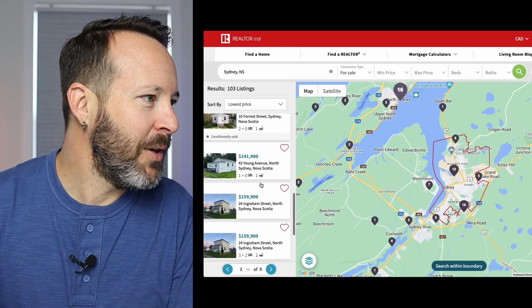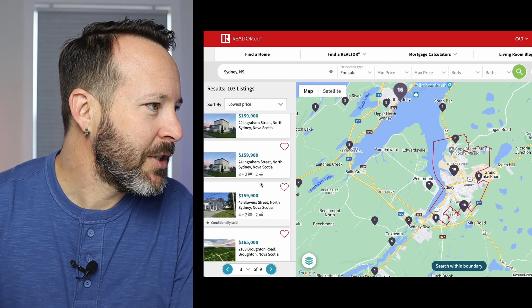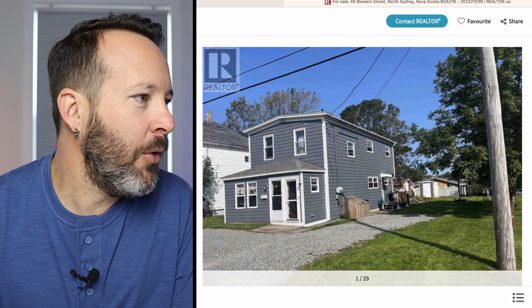We're going to look at one more. Let's go a little bit more expensive — $159,000. Kitchens are just not a priority around here; I have work to do. There's a spot for a washer and a dryer. Again, what is with these handle placements? Unfortunately, we're not going to find a nice kitchen in my hometown for a cheap price.